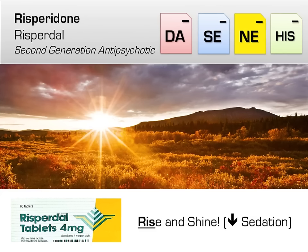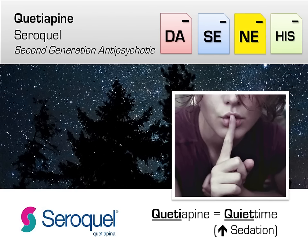Moving on through the atypicals, we next hit risperidone, brand name Risperdal. Risperidone is your bread-and-butter second-generation antipsychotic, with a low risk of EPS but a higher risk of metabolic side effects. Clinically, risperidone can be useful because it's on the less sedating side, which can be great in elderly patients — think 'Rise and Shine with risperidone.' As stated before, risperidone also has a higher chance of causing gynecomastia, with the mnemonic 'risperidone gives rise to a pair.'